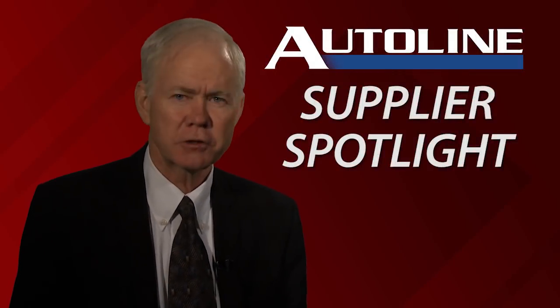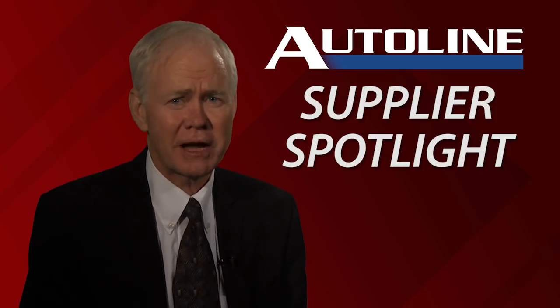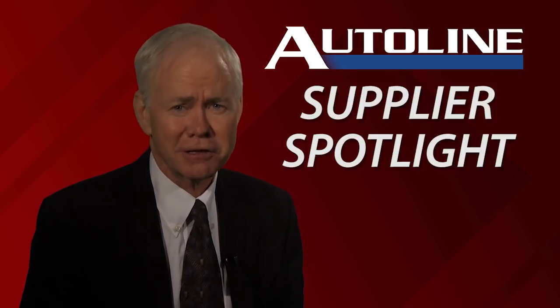Supplier Spotlight is a sponsored segment on AutoLine that's all about bringing you some of the latest developments in the automotive supplier community.